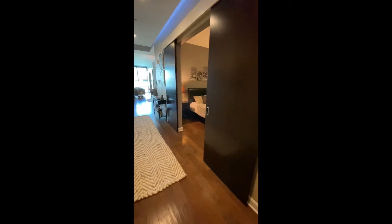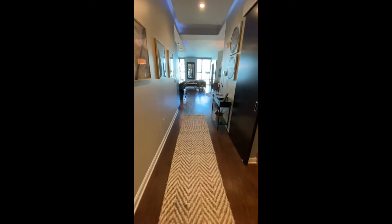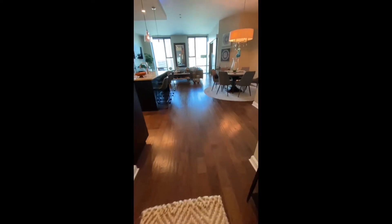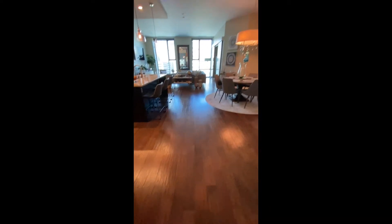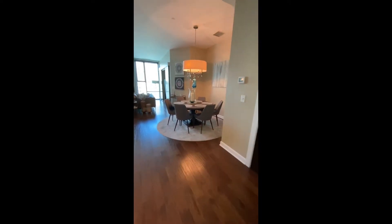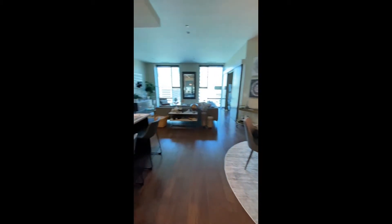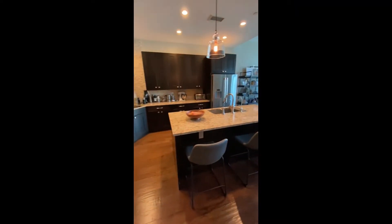So some sliding doors — French barn doors. Nice floors, a little polyengineered wood. And then you have a nice dining area.